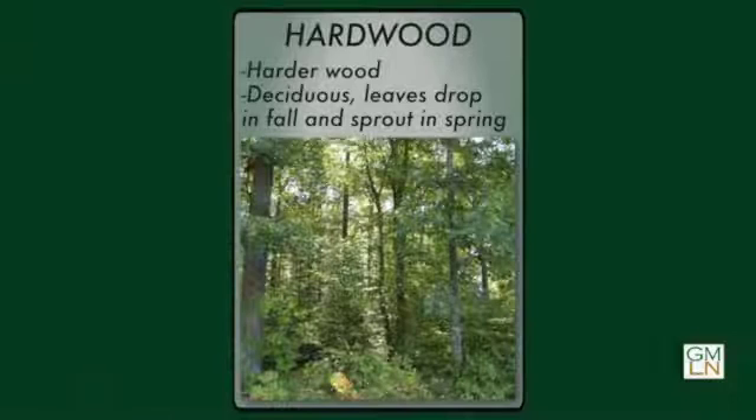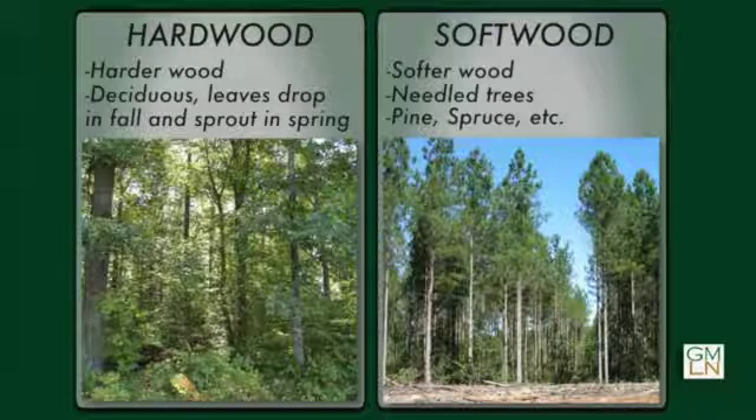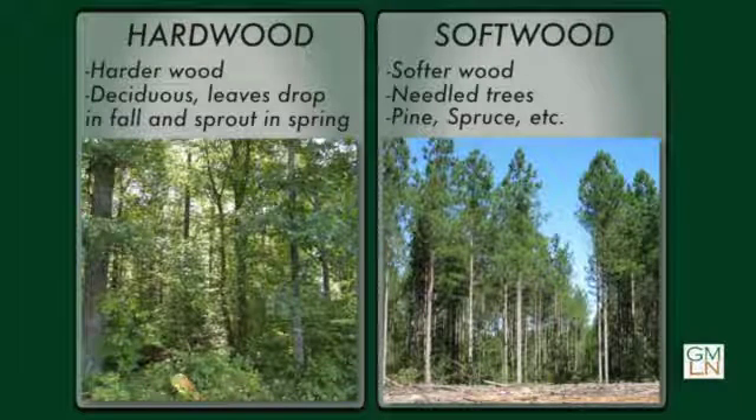Jeff, talk briefly about the difference between hardwood and softwood. From the hardwood standpoint, those trees — the wood is harder. They tend to be deciduous in that the leaves will fall off at the end of the growing season, usually in the fall, and then sprout back up late spring, early summertime. From the softwood point, the wood is softer. They tend to be needled trees like pines, spruce, et cetera.